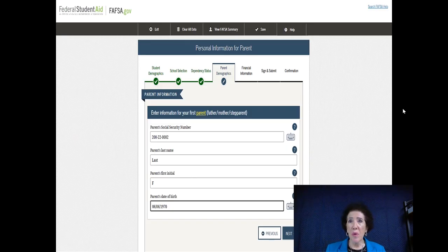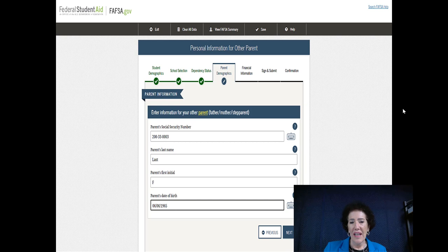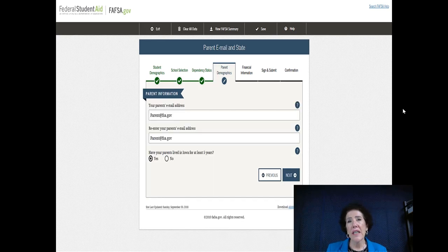Parent social security number — it is super important to get this right. You're going to fill out parent number one's full information including their birth year. Many students know their parents' month and day but not the year — if you have your parents' tax forms in front of you, both will be there. Make sure you're using the email address your parents want. Then they ask if your parents have lived in your identified state for the last five years — if not, more questions will follow about where you were before and when you moved.